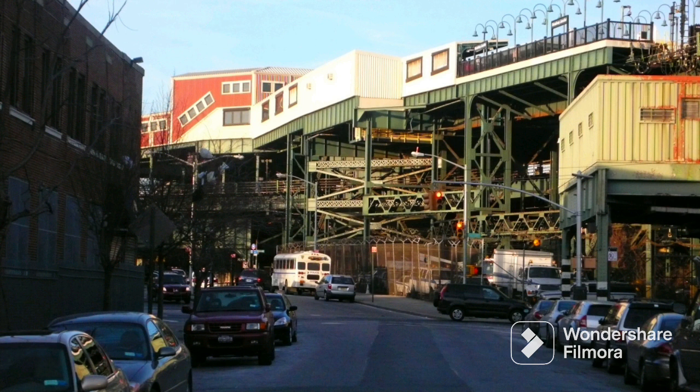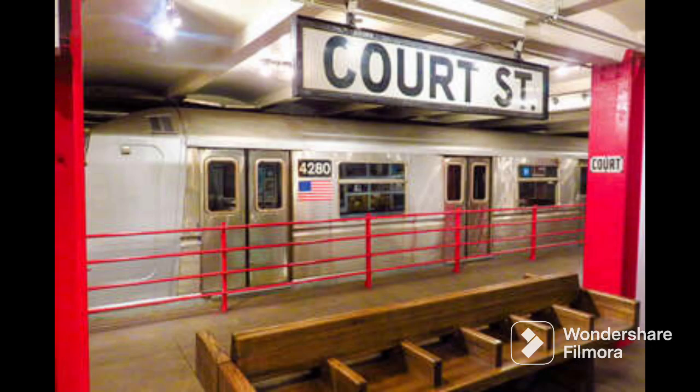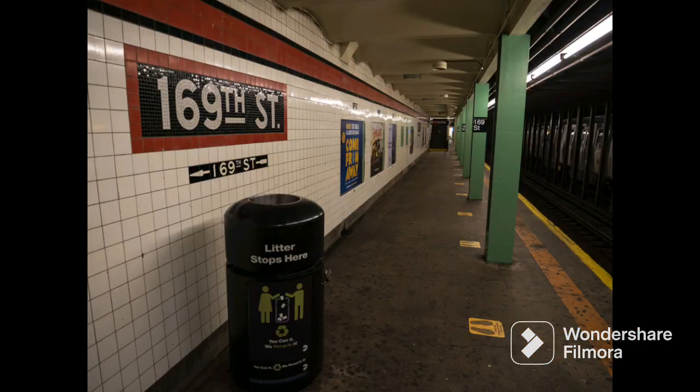On November 28, 1948, the Fulton Street Line was again extended from Broadway Junction to Euclid Avenue. Also in 1946, the Car Street station on the IND Fulton Street Line closed due to low ridership, and then it reopened in 1976 as the New York Transit Museum.